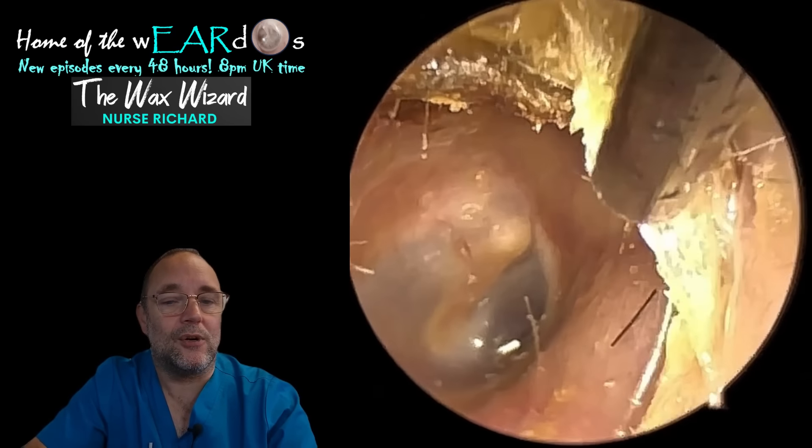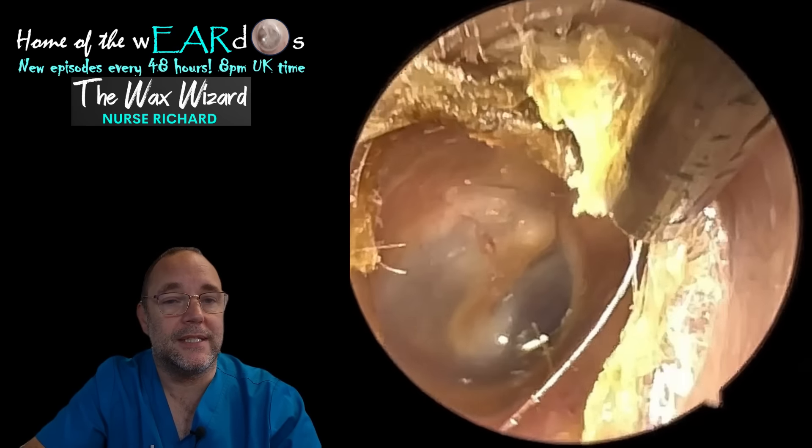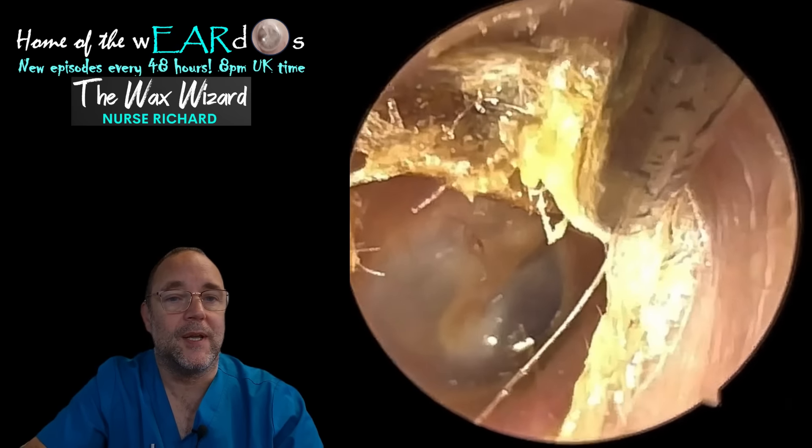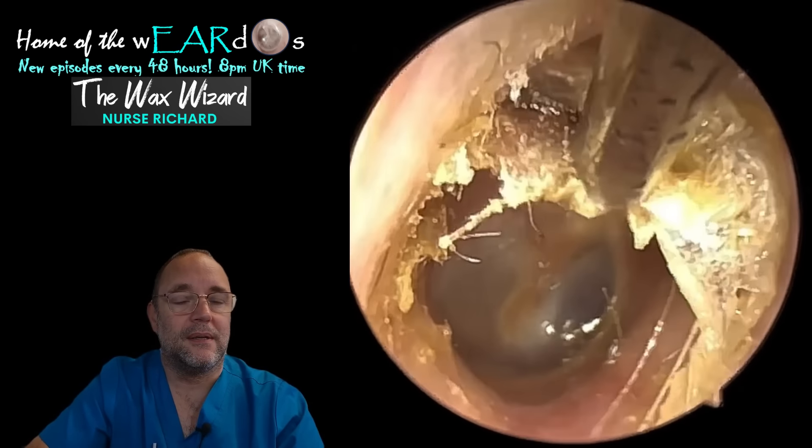Here's the gorgeous peel I was going to tell you about. Again it didn't look like much when I first started, but it all pulls down from the roof of the ear canal and pretty much comes out in one bit.